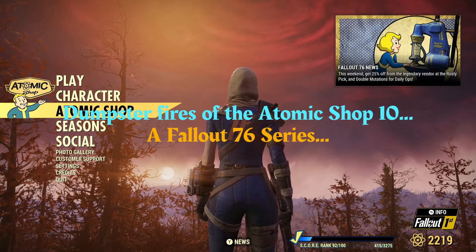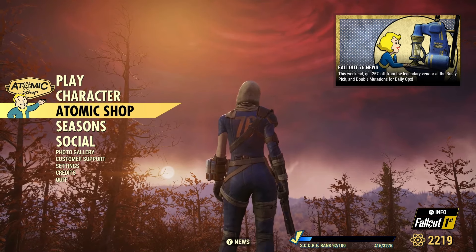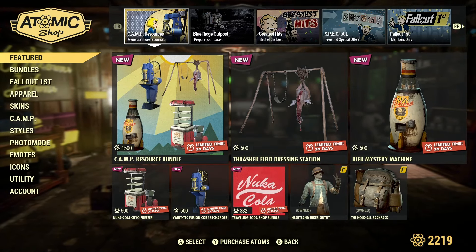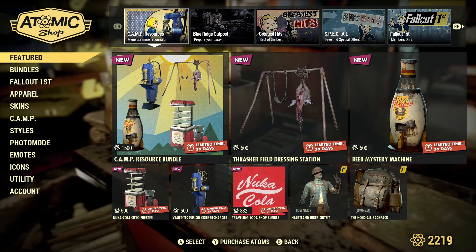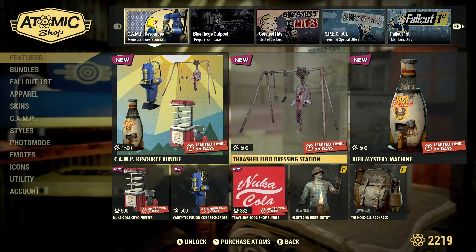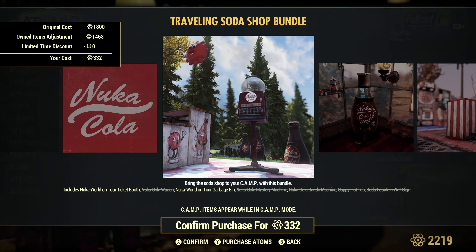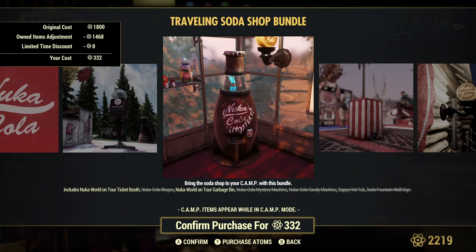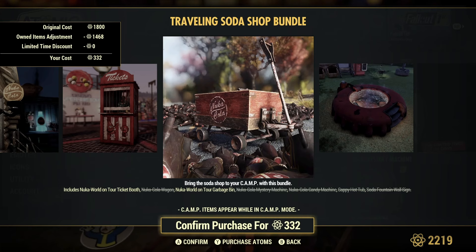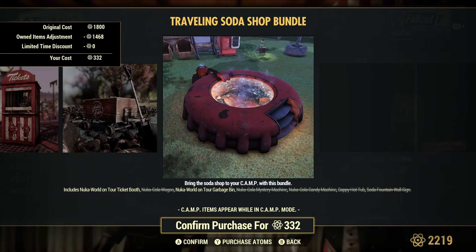Welcome back to Dumpster Fires of the Atomic Shop, this is the July 16th edition. We're going to take a quick peek on my alt character because she has less items than my main. They have a camp resources bundle which, if you are missing the cryo freezer or the Vault-Tec core recharger, this is a good time to pick one up. It also has the thrasher dressing station and the Nuka-Cola vending shop bundle, meaning it has a vendor in it, one of the candy machines, mystery soda machine.